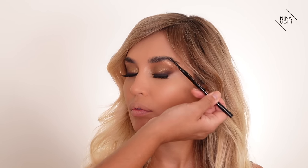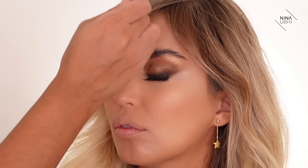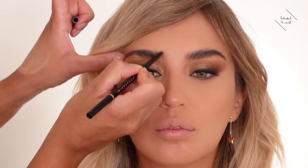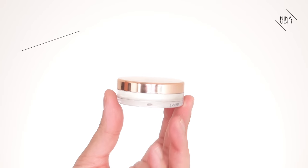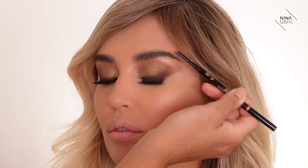Now I'm doing the brows. I always like doing them once the base is done because it gives me a good idea of how to frame the face. She's got amazing fluffy brows, so I'll stick with that and just fill in certain areas using the Brow Wiz in Medium Brown, literally just drawing in some hairs. Then I'm fixing the brows in place with the Anastasia Beverly Hills Brow Freeze — it keeps the brows set and gives that really nice laminated finish.